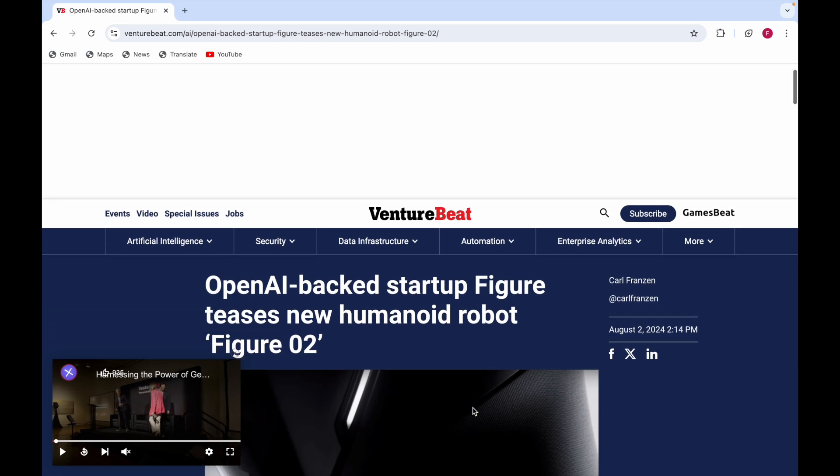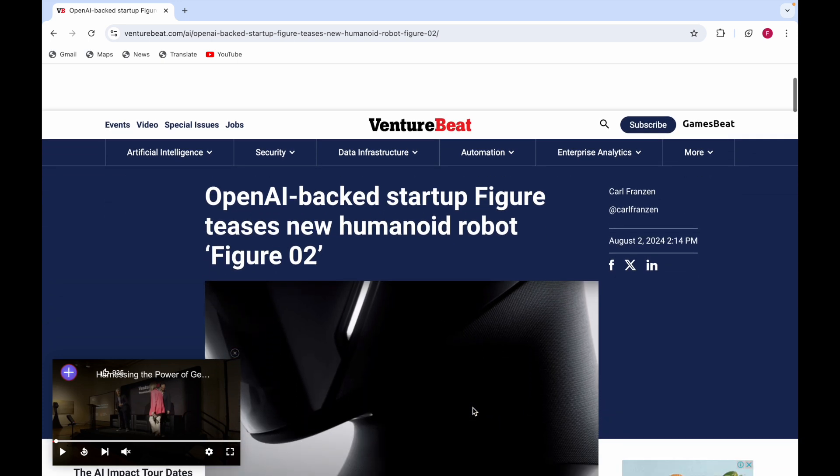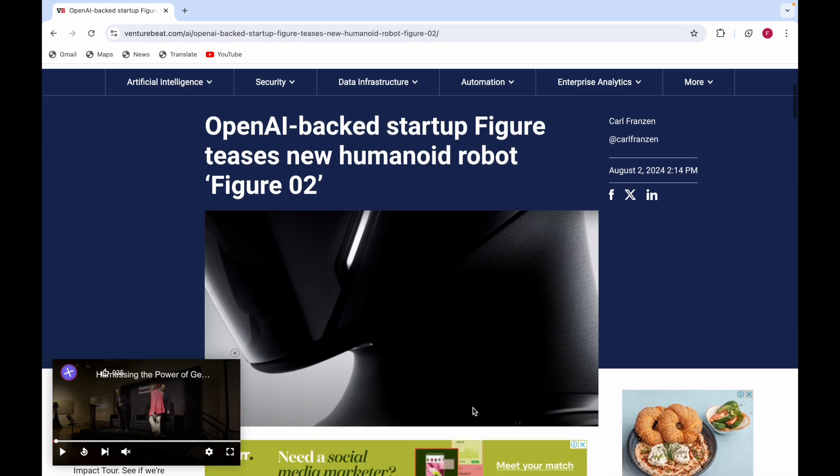Here I'm at a website where you can see it's the OpenAI-backed startup Figure — it teases a new humanoid robot called Figure 02. Before, it had the variant of Figure 01, and now it's Figure 02.